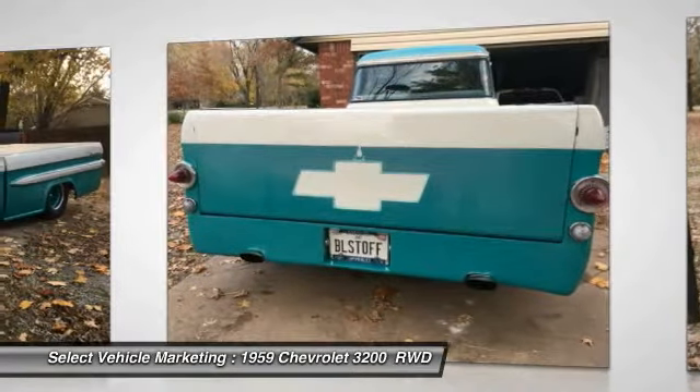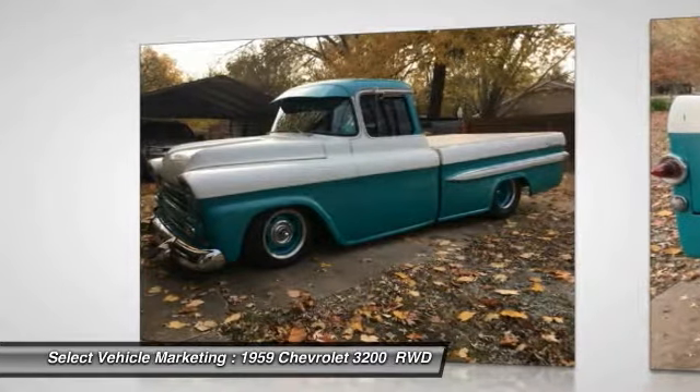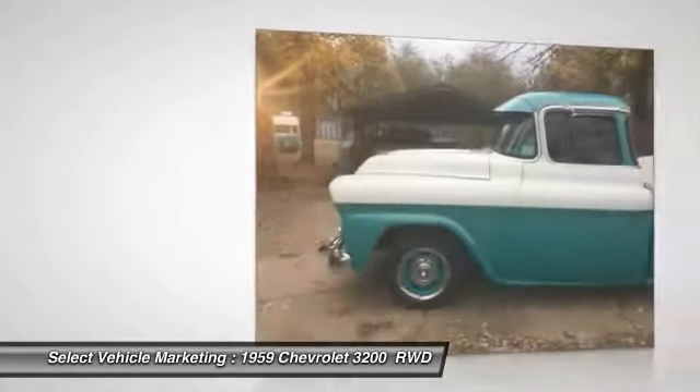This Chevrolet Task Force was Chevrolet's successor to the Advanced Design trucks. This second series model ran from late 1955 through 1959.